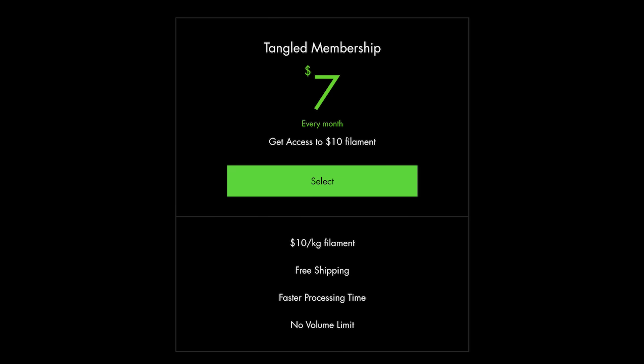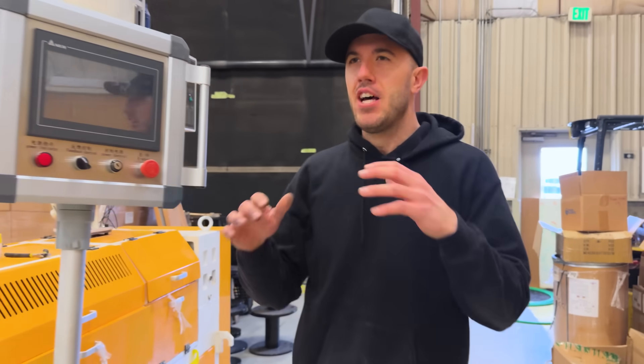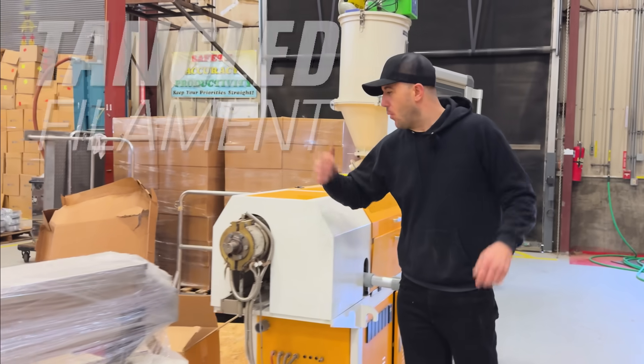If you would like to help us continue to decrease the cost of filament so that 3D printing can keep taking over the world and grow and scale even more, and more people can get access to this amazing technology — we ask that you please become a Tangled member, whether you use filament every month or not. It is the last optimization we have to get us down to $10 per kilogram of filament. The subscription is $7 per month, the filament is $30 for 3 kilograms, and you can purchase that today over at TangledFilament.com. So we've hit $10 per kilogram — good on us. Or we could see what else we could get done.